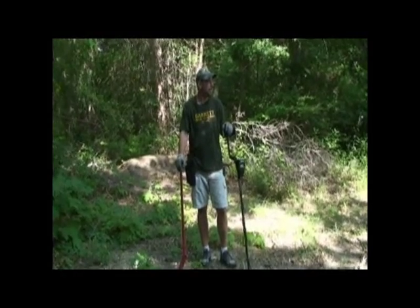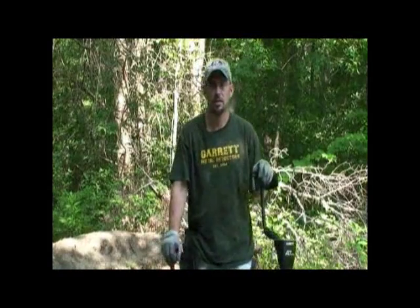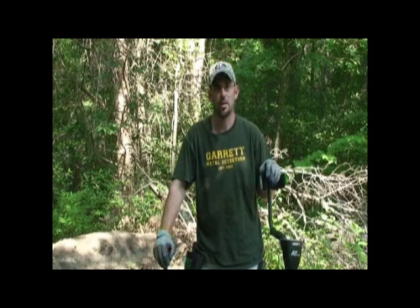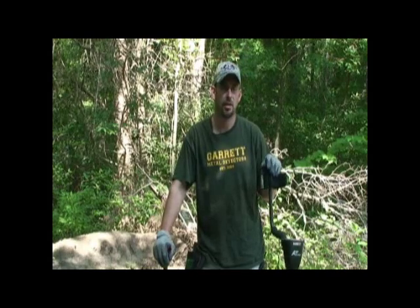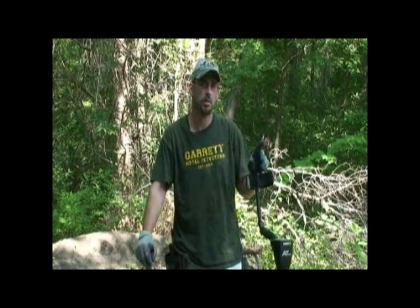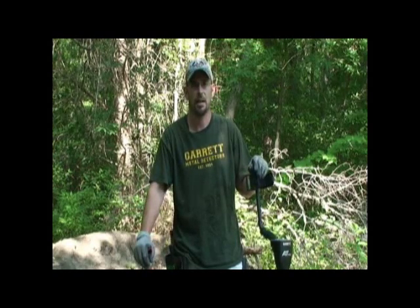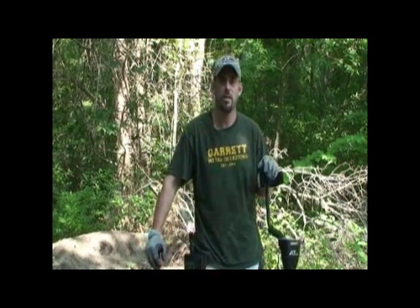We've been hunting out here at the old, supposedly original church site and found a lot of good finds. We're going to go ahead and hunt a little with the GTI 2500 since it's the summer sale special. We were talking to an older couple who walked by — that's another good source of information. They grew up here and told us of another spot where the first school was, back in the early 1900s. The foundation's still there behind the community center. So we're going to pick up and go over there and break out the GTI 2500 and see what we can find.